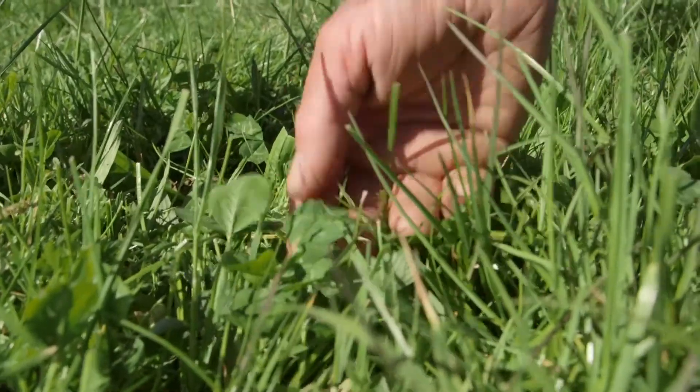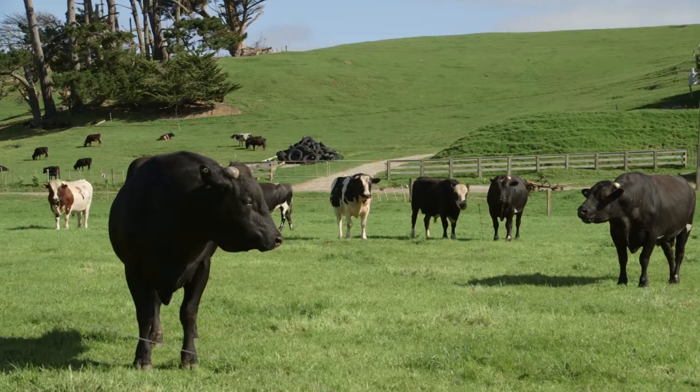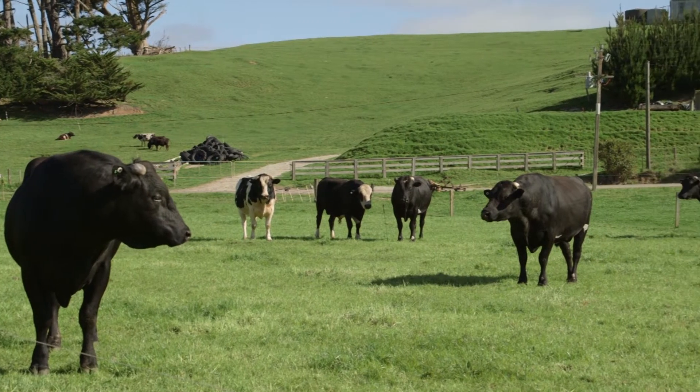The first thing I noticed was the increased clover in the paddock. The pastures grew a lot more clover. The animals grazed the paddocks more completely. They didn't leave patches and things — they grazed them right down.